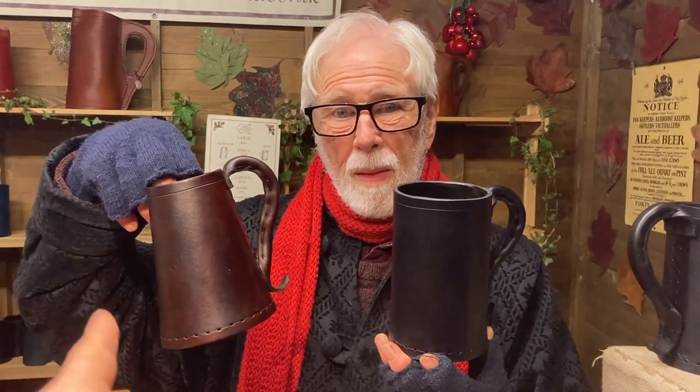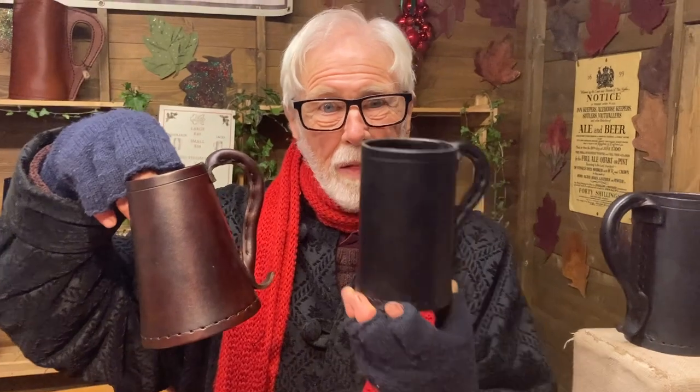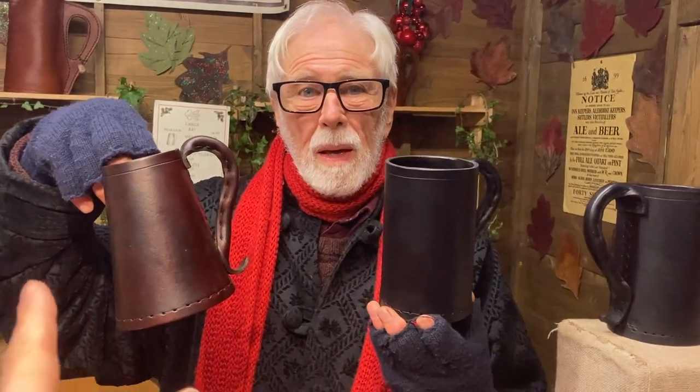How long does it take you to create one of these — say, this tankard, or this jack? It's almost impossible to say how long it takes to make one, because inevitably we have to make them in batches, cutting out all the bodies at one time, all the handles, and all the bases, and eventually they all come together into quite a few tankards all at the same time.